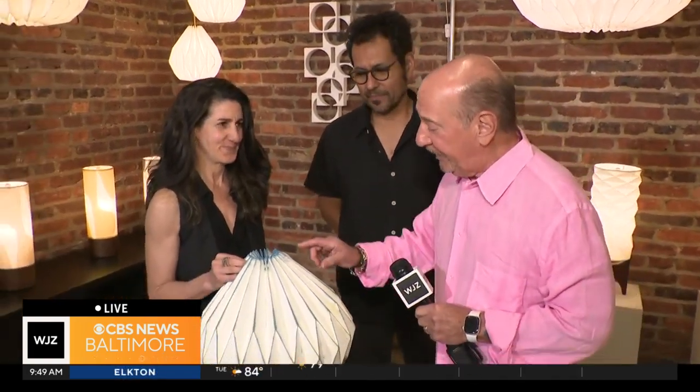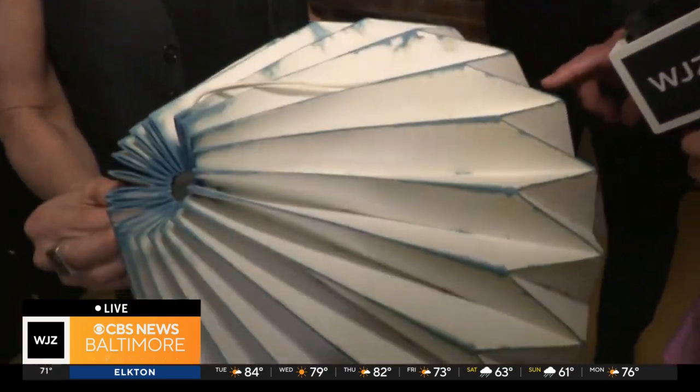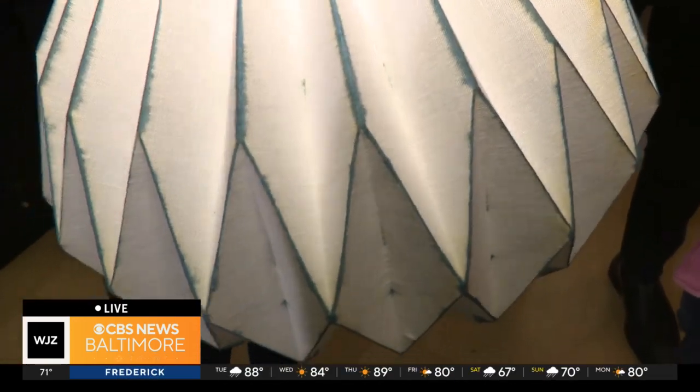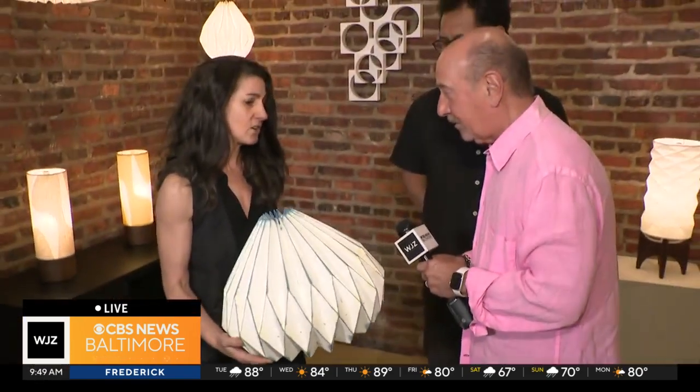So this is indigo. You can dye these lamps? Yes. So we actually — Blue Light Sunshine is a natural dye studio. We did a collaboration with Kenya Miles, and we dyed the origami with indigo. And the indigo is processed in the facilities, in the studio.